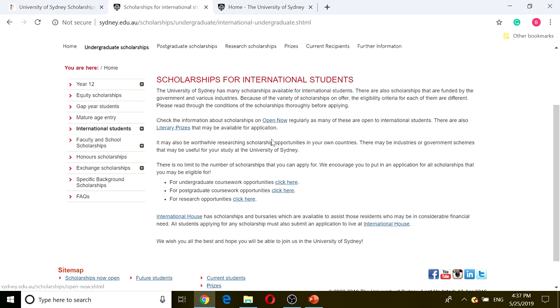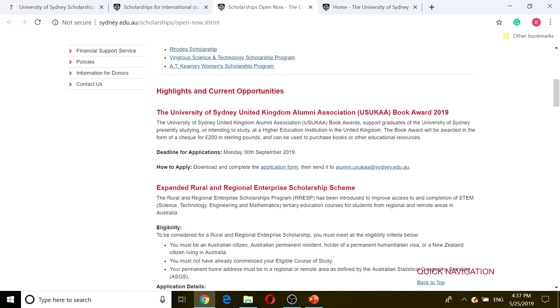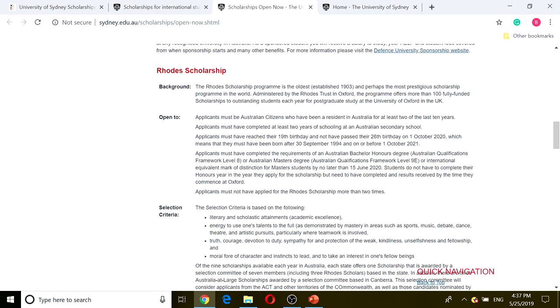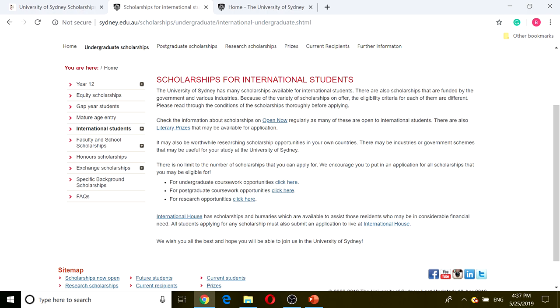You might be wanting to click on scholarship and literary prizes, but if we look at it right now, from my timeline, most of them are for Australian citizens, Australian permanent residents, or New Zealand citizens. So it's not applicable to international students. We're going to skip this and go to the undergraduate coursework opportunity.